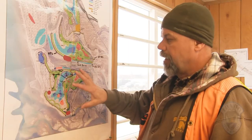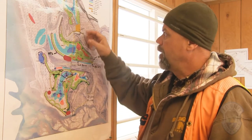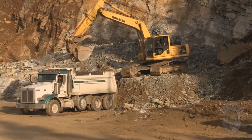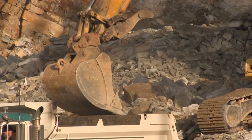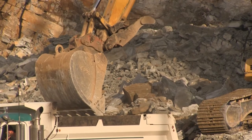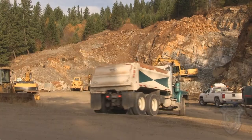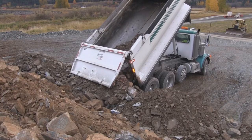All the rock for the protection features and the roads have been imported from off-site. There's a pit over by Lightning Creek that they're actively removing rock from. We've hauled in thus far 30-plus thousand tons of just pit-run rock to build roads, and then the protection rock — 40,000-plus tons of 18 to 20 inch rock.